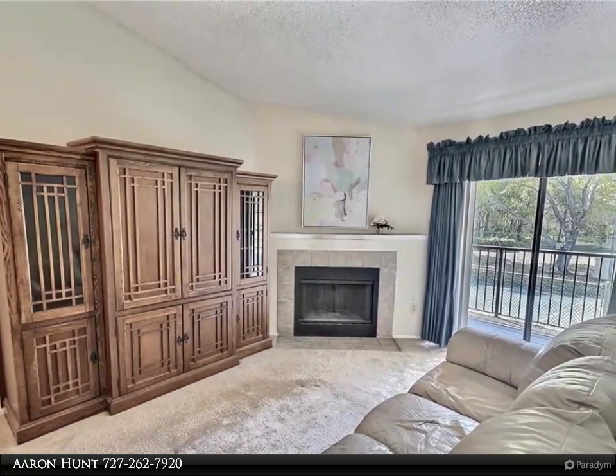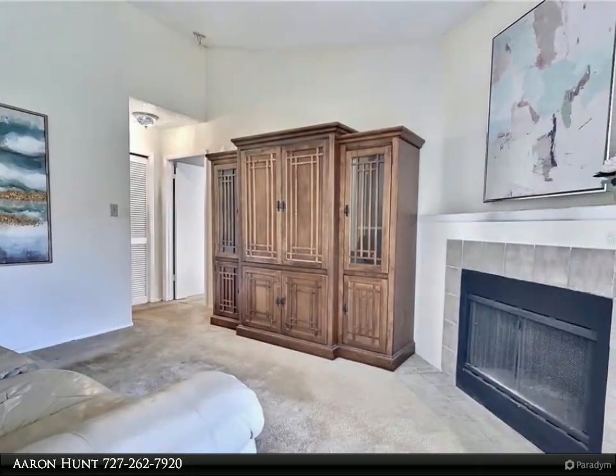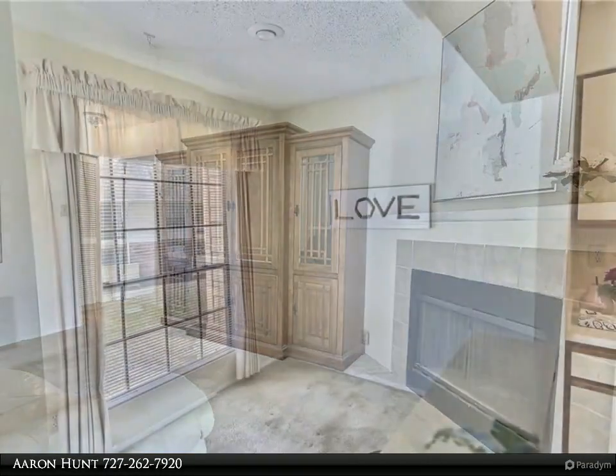The community has a pool area that is perfect for entertaining guests or just relaxing. Grand Reserve offers a fitness center, tree-lined nature paths, a hot tub, and a large clubhouse. Close to a variety of shops and restaurants on Dale Mabry.